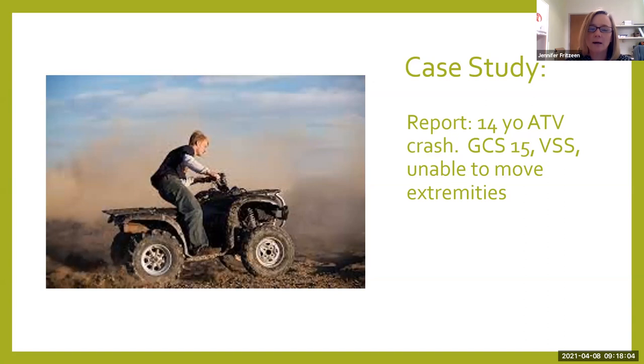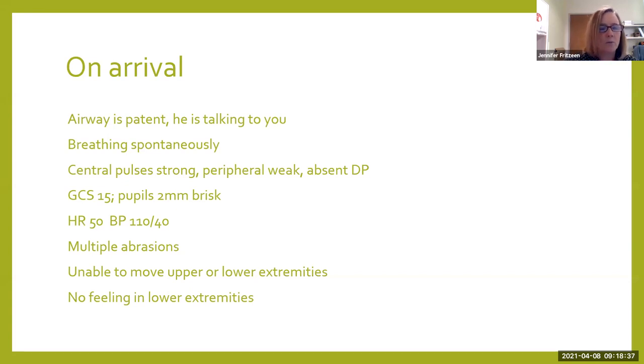Now I want to spend some time on two case studies to talk about neurogenic shock treatment and how it will present and progress. Our first case study is a 14-year-old boy who was in an ATV crash. He comes into our emergency department with a Glasgow Coma Scale of 15. His vital signs are quote-unquote stable per EMS, and they report he is unable to move any of his extremities. He arrives with a patent airway, talking to us, breathing spontaneously. His distal pulses are weak, his DP pulse in his foot is absent, but he does have strong central pulses.